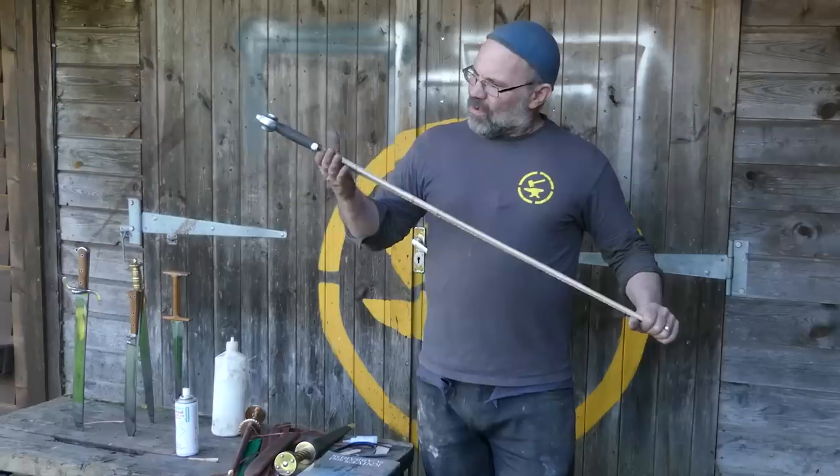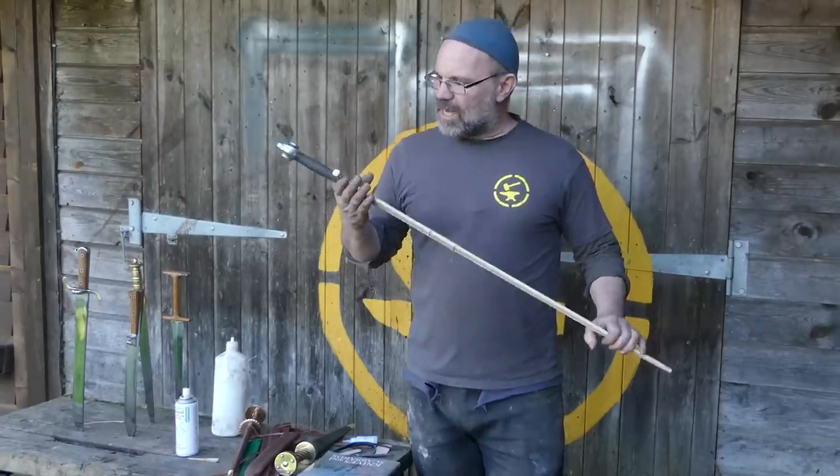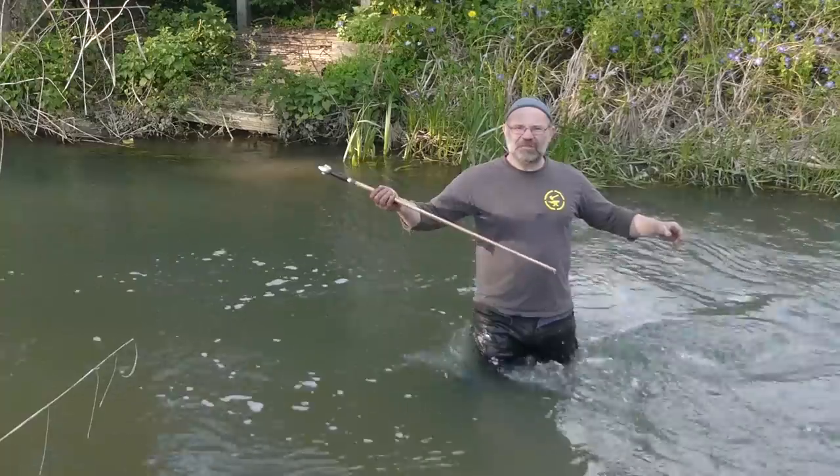So we have an Albion night sword here. We're going to go ford a river. We're going to leave it in the rain for a day and we are going to see what happens. Oh, and that is cold. That's properly wet now.